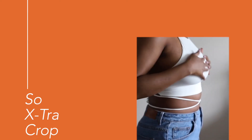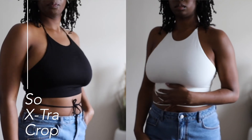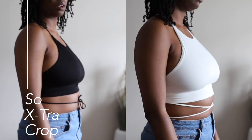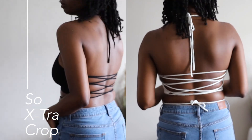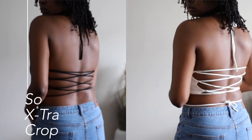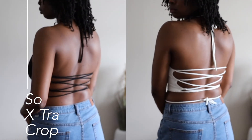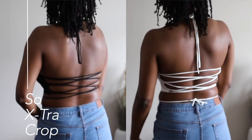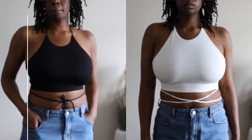The next two tops are called the Sew Extra Crop in black and white. I did not wear a bra with this top. I love the lace detailing — I love a top that has an interesting back, it's so sexy and feminine. Interestingly enough, on the white top the tie was long enough to tie around to the back from the front, but the black top was only long enough to tie to the front, which I thought was pretty weird. But I like them both.